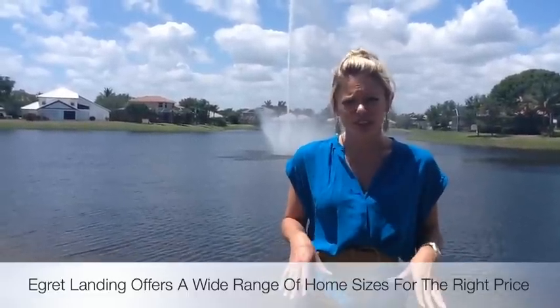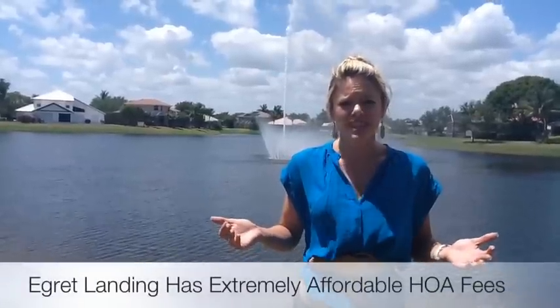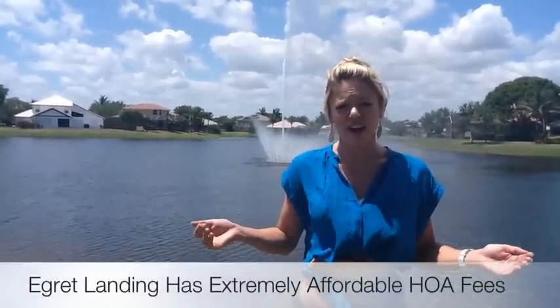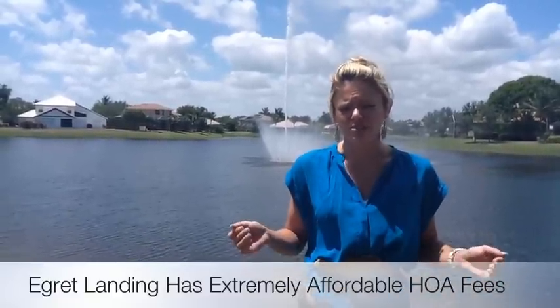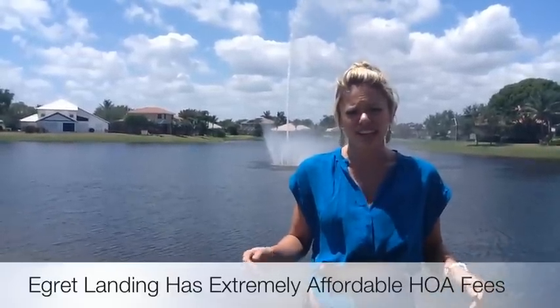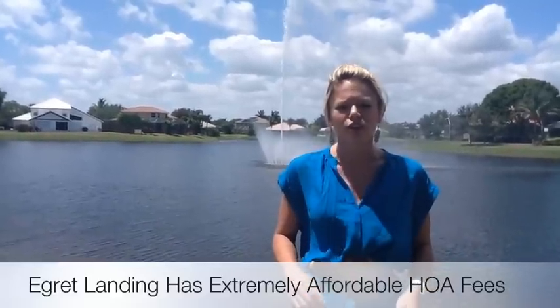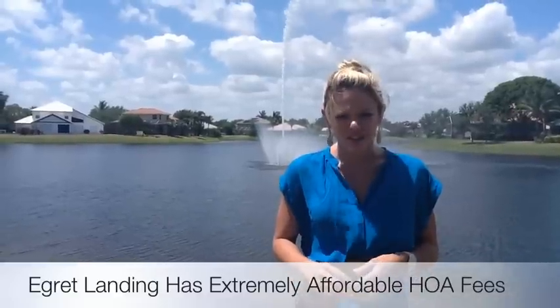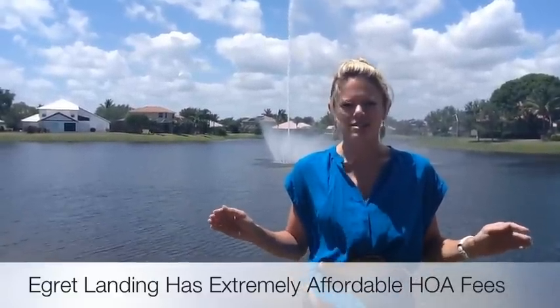In this community there are no membership fees. A lot of homes that look like this in the Jupiter area are in communities that are gated and have thousands of dollars in membership fees, thousands of dollars in initiation fees every year to become a part of that community. Here it's only $325 every quarter, so you're only spending a little over $1,000 to live here.